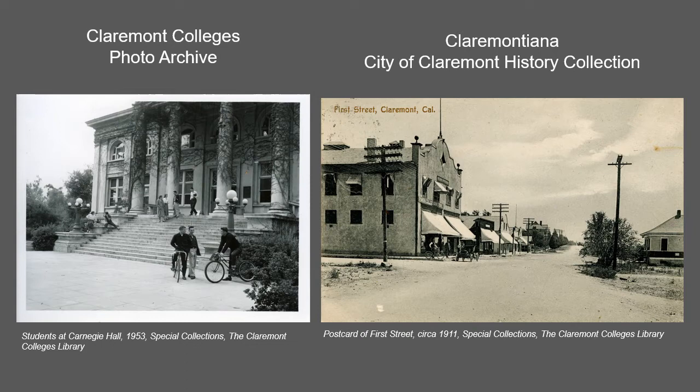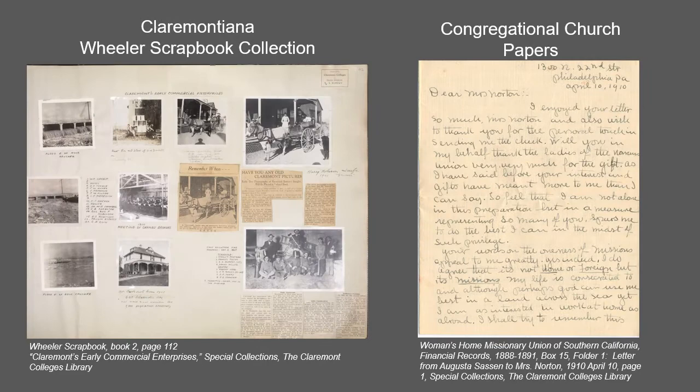Both of these collections are accessible through the Claremont Colleges Digital Library. The Claremont Colleges Photo Archive documents the history and development of the colleges through photographs held by a variety of repositories both on campus and off campus. The City of Claremont History Collection documents the development of Claremont from its boom years at the end of the 19th century to the present day through photographs taken by both amateur and professional photographers.